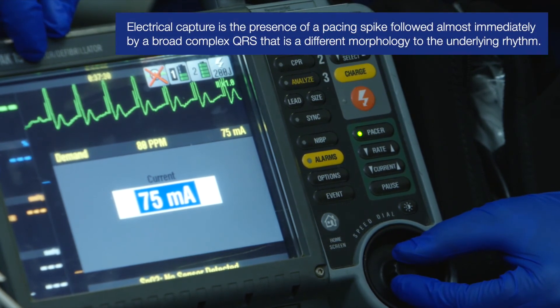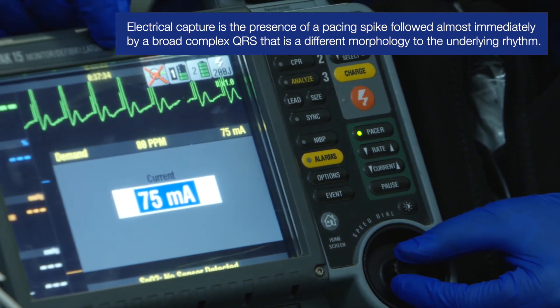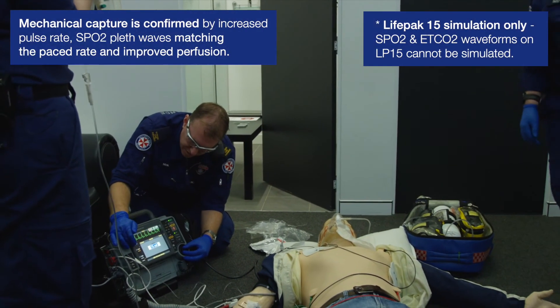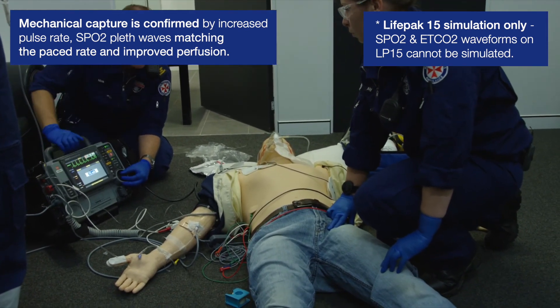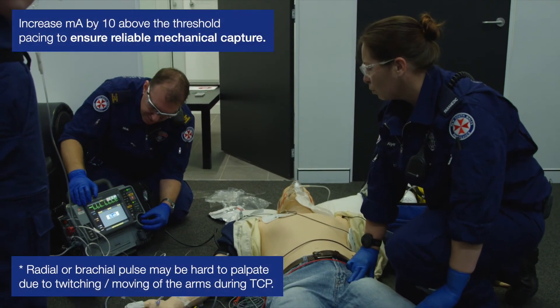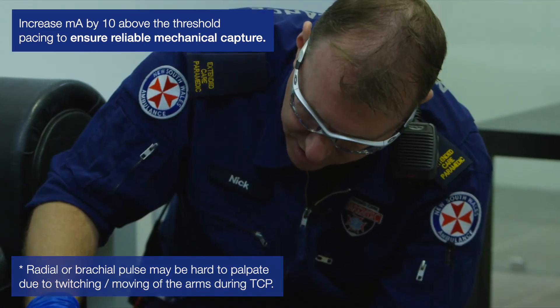Okay, we've actually got some electrical capture there. Elise, can I just get you to find a femoral pulse for me and try to see if that matches. At the same time, I can see that the SpO2 pleth is moving up as well to match that rate. Femoral pulse is about 75. Okay, so I'm just going to increase it one more to make sure we get sustained mechanical capture. We've got it there.